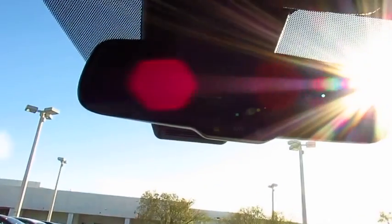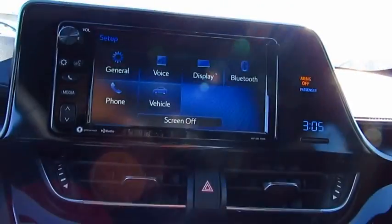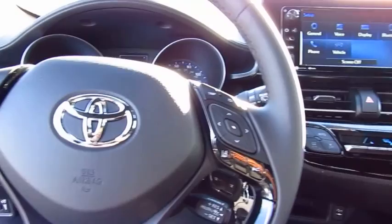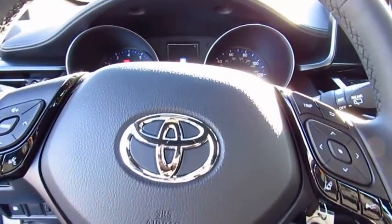Traction control, anti-lock braking system, air conditioning, Bluetooth wireless data link for hands-free phone, power steering, cruise control, aluminum wheels, AM/FM stereo radio, FWD, rear defrost.